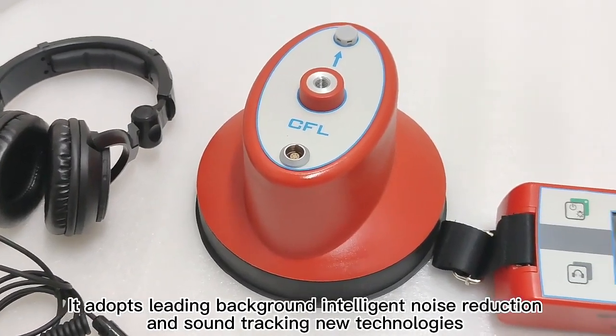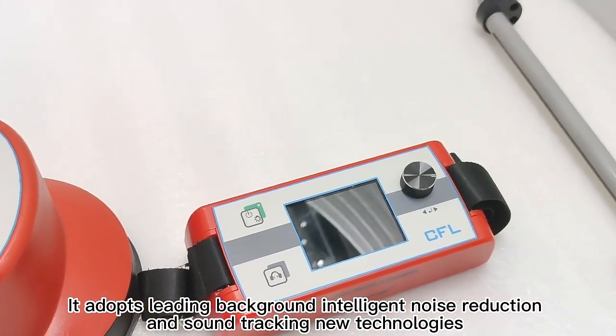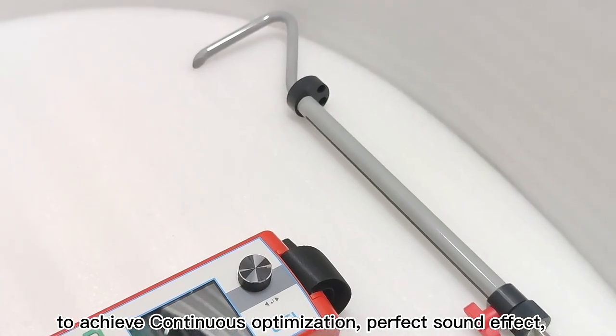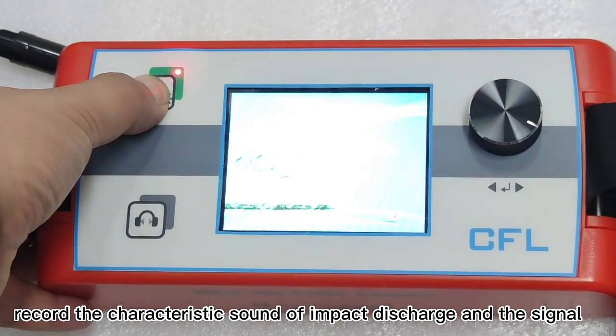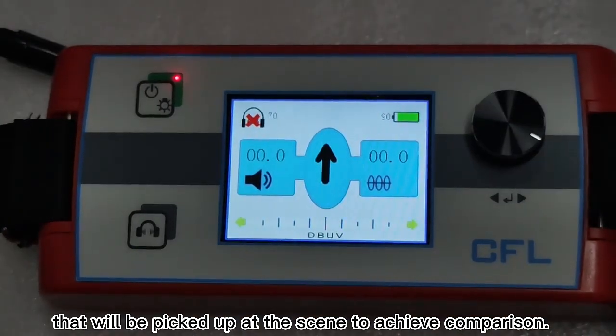It adopts leading background intelligent noise reduction and sound tracking new technologies to achieve continuous optimization and perfect sound effect. It records the characteristic sound of impact discharge and the signal that will be picked up at the scene to achieve comparison.